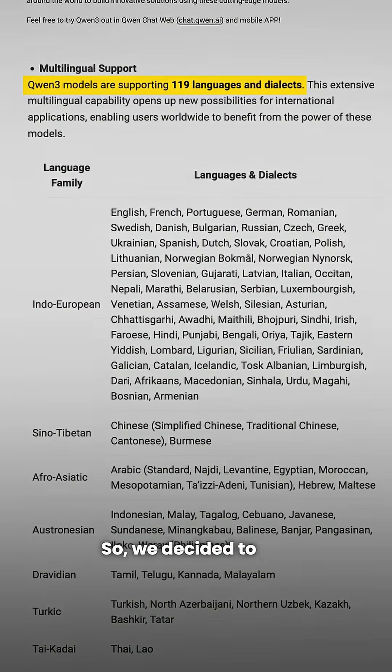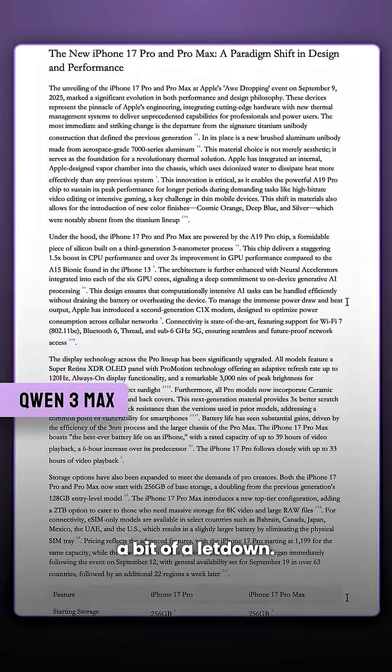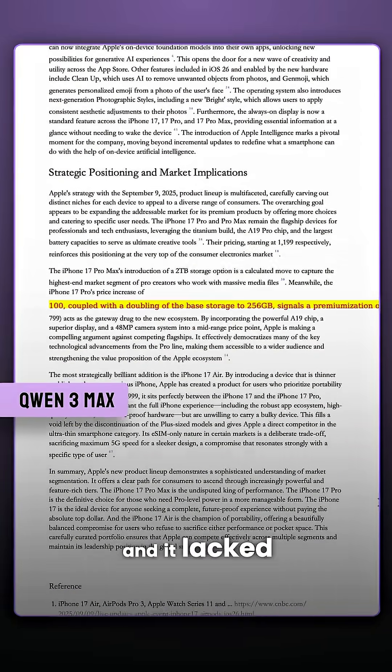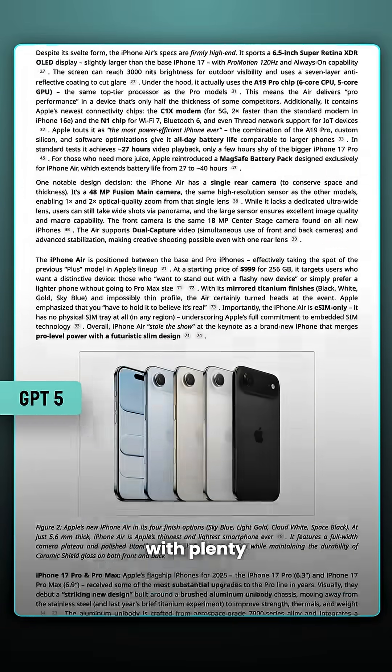So we decided to put Qwen 3 Max to the test. We first tried Qwen 3's Deep Research mode, but this was a bit of a letdown. The output had random yellow highlights scattered within the document and it lacked visual appeal. Whereas GPT-5 was clean, structured, and included images with plenty of references.